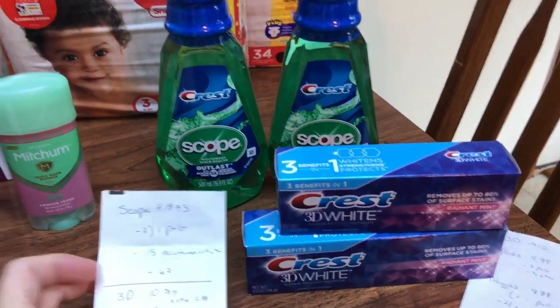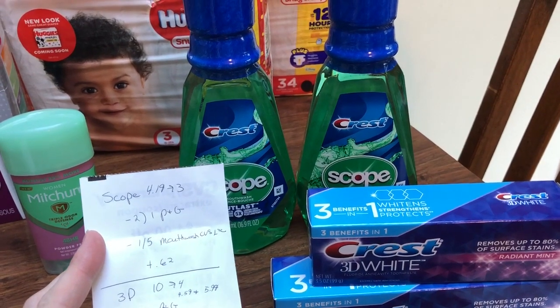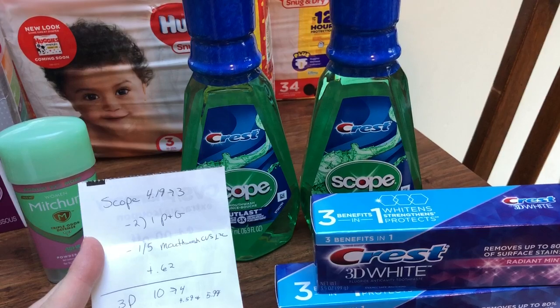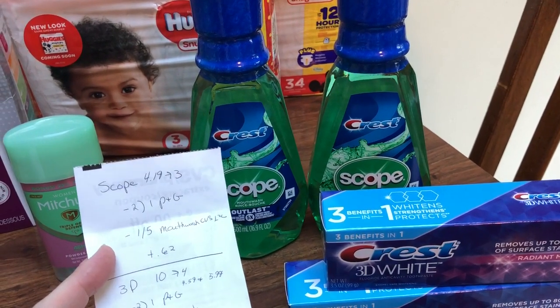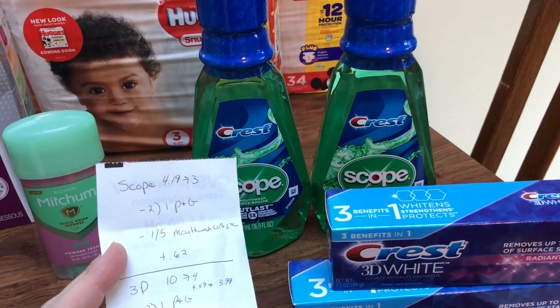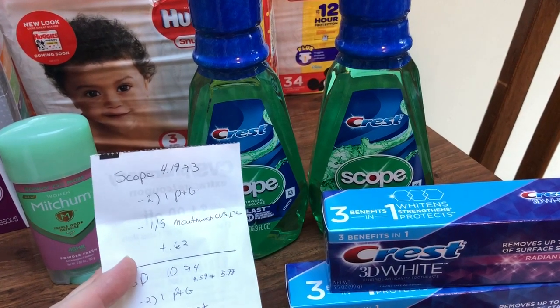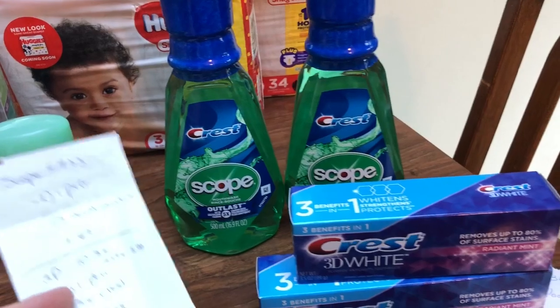Let's talk about the oral care. The Scope is $4.19 — gift pack, limit of 2. I used 2 of the $1 off from the P&Gs. I'm not sure if there's a loaded card option, but you can try that if you only have one set of P&Gs. I also had a $1 off any $5 mouthwash CVS coupon that was loaded to my card, and that came off just fine, making it a $0.62 moneymaker.